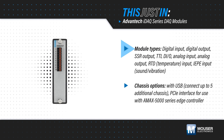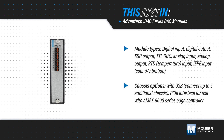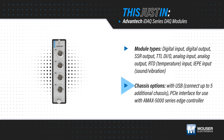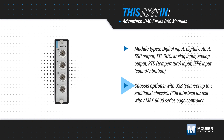IDAC modules are available for a wide range of inputs and outputs and can all be synchronized to the same clock and trigger events on the chassis bus. IDAC chassis feature four slots for IDAC modules and are available with a USB hub that can connect to up to five chassis for flexible expansion, or with an interface to an AMAX 5000 series edge controller for use in industrial automation.